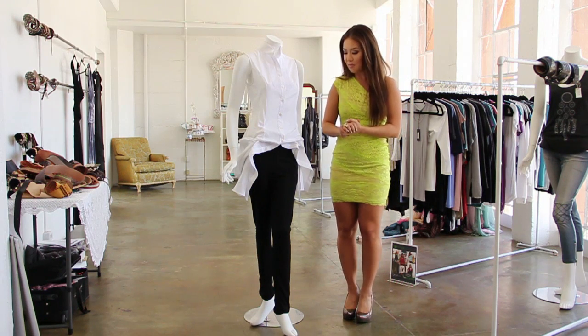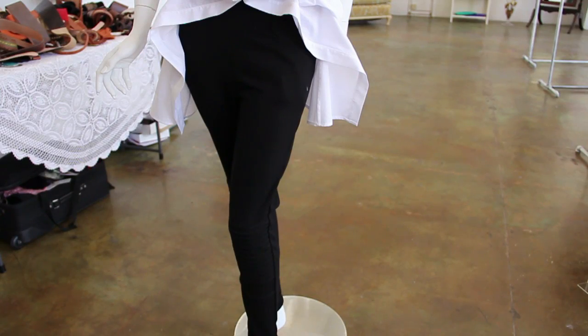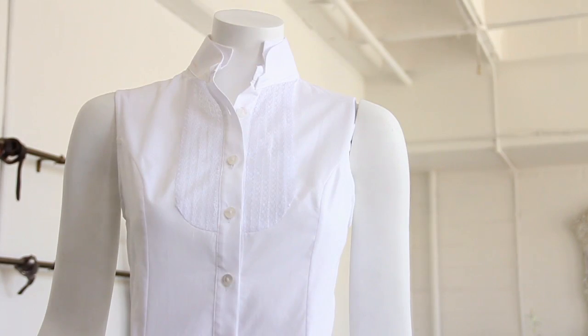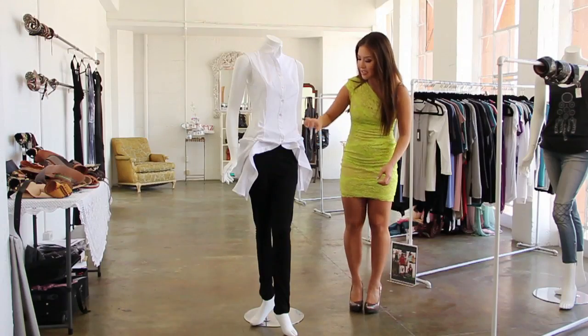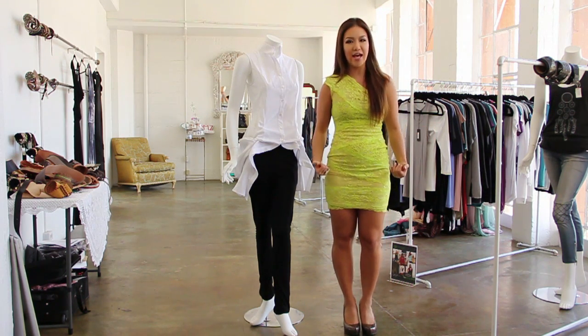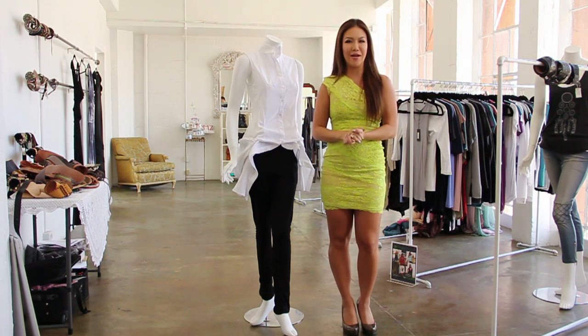We're going to start with a key basic wardrobe component that everyone should have — a fitted tapered pant. But on top of that we're going to start with this shirt, which is a button-down tank, but you actually have a lot of high fashion detail at the end of it. If you see this kind of detailing, it gives you a little bit more of a shape and a little bit more of an edge. So remember, you have to wear a standard look and add a little bit of your own flair to it.